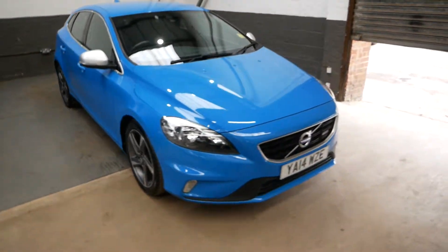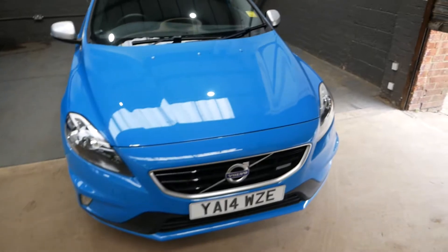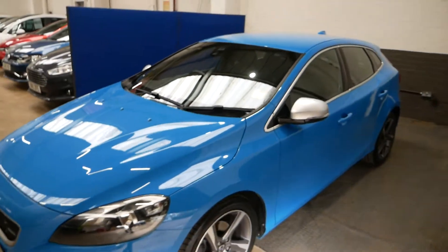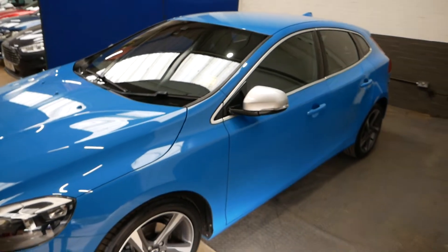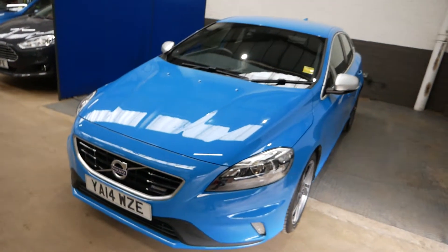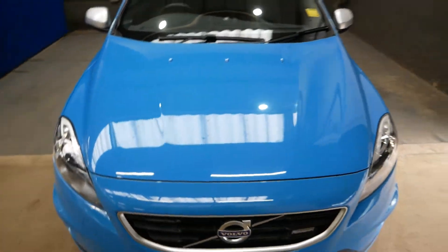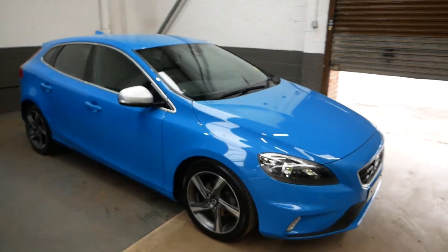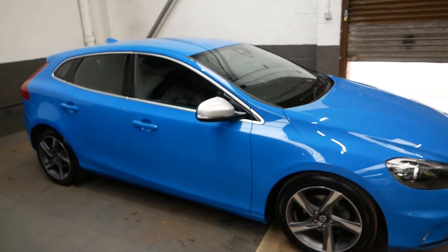Hi there guys, it's Aaron here from GBI Cars and I'm just going to quickly walk us around the Volvo V40 R Design. This is a very, very nice car finished in the lovely metallic blue. Looks really nice on this car. 14 plate as you can see, so 2014 registered. Nice mileage on the car for the age as well.